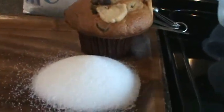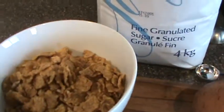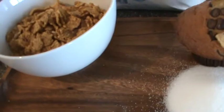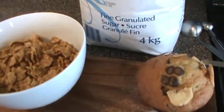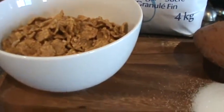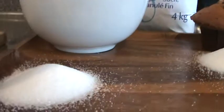Next on the list was cereal. Again, this is the Vector cereal. How much sugar was in the Vector cereal? 11 grams of sugar. So, 11 divided by 4.2 gave me 2.6 teaspoons of sugar. The serving size was one and a quarter cup, which is actually a lot of cereal. Here's the sugar for a bowl of cereal.